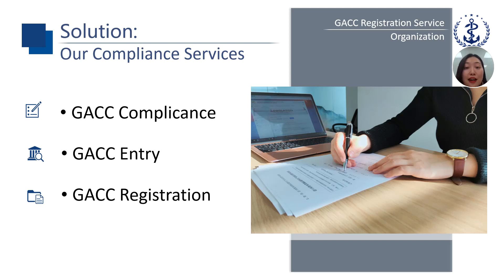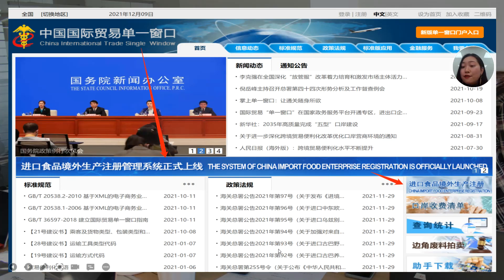Of course, we can also help you to register. For example, we can help you analyze your food catalog to know which registration method you should apply — whether you are required by the competent authority to submit, or whether you can start directly on the single window by entrusting an agency. We can also assess whether you meet the registration requirements, help you prepare registration materials, and submit the registration to get your Chinese registration number. Today's video is mainly going to talk about how to register on the single window system.